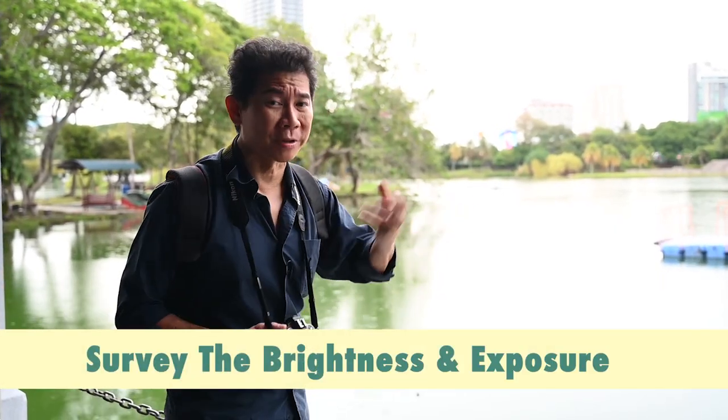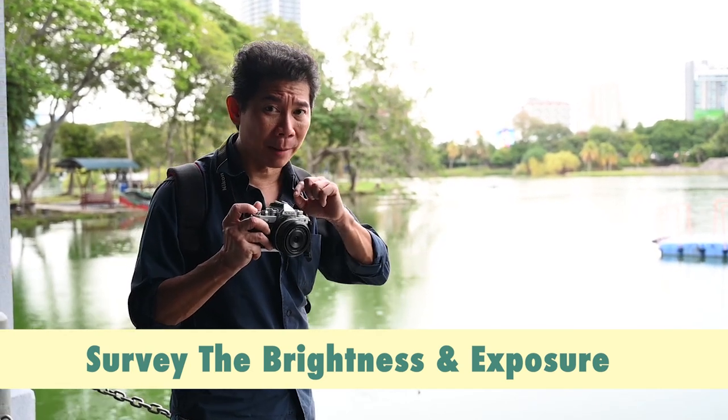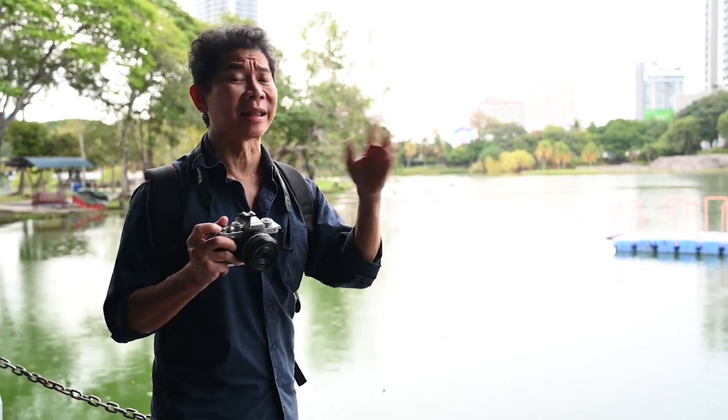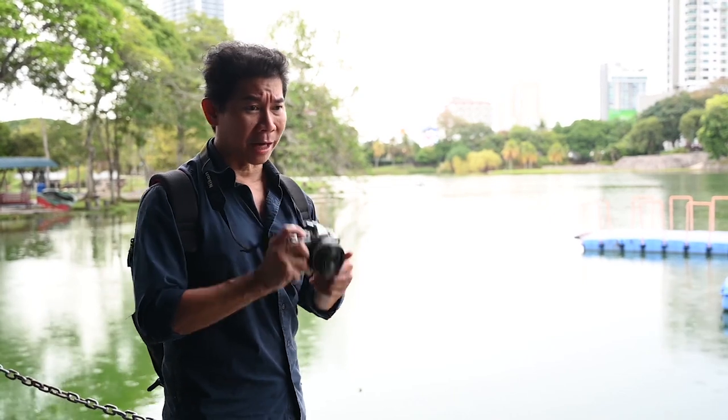So when you're doing a recce, it's important to take note of the exposure and the difference in exposure, so that you know what to do with your camera. The worst thing is to come and look at the location, think it's nice, but on the actual day of the shoot you realize you're fumbling with your camera.